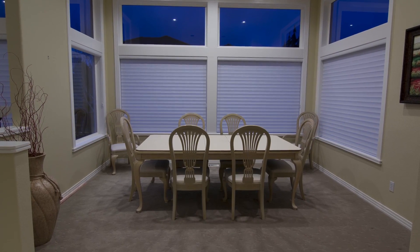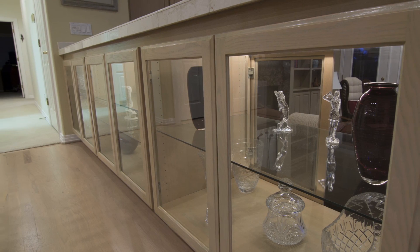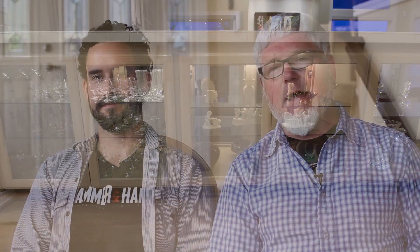It was very monochromatic — had a very yellowish, creamy white look to it — and what we wanted to do was bring out the contrast in the cabinetry, the countertops, and the paint colors.